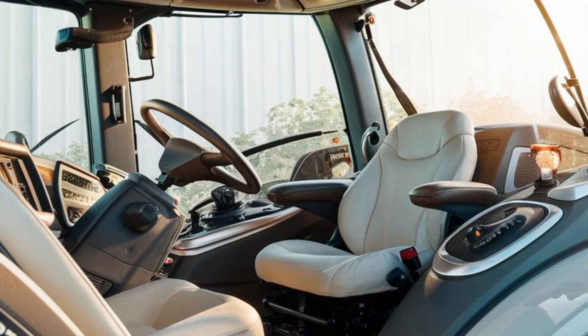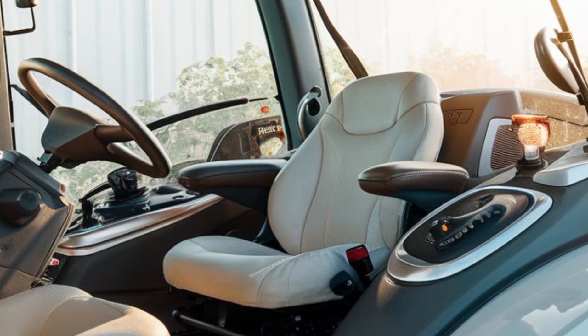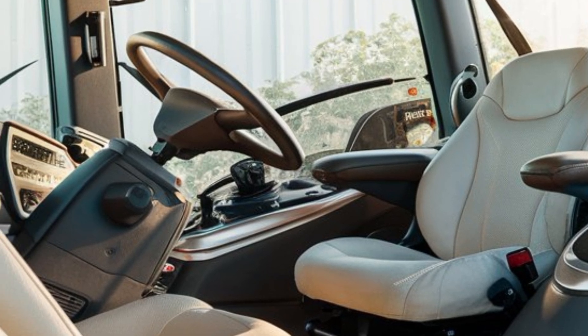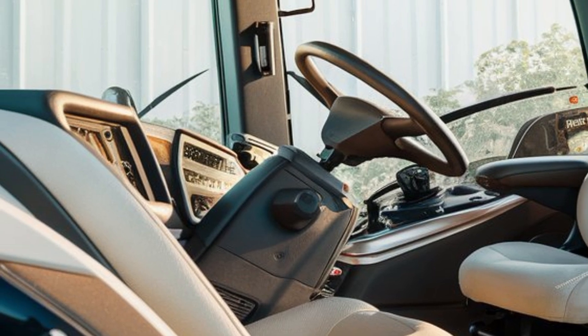Now let's step inside. The original Big Bud was all about brute force, but the 2025 model adds a level of comfort and technology that's never been seen before on a machine of this scale. Inside, we've got a state-of-the-art digital control system with a fully customizable touchscreen display.